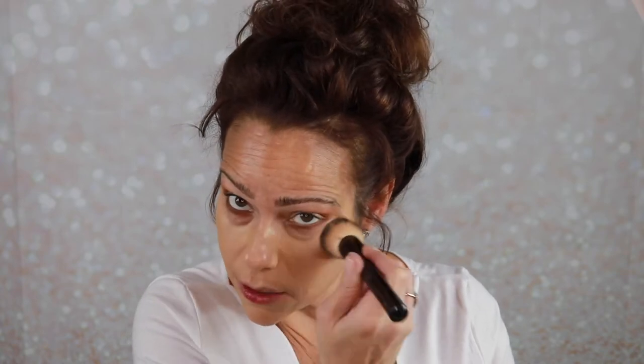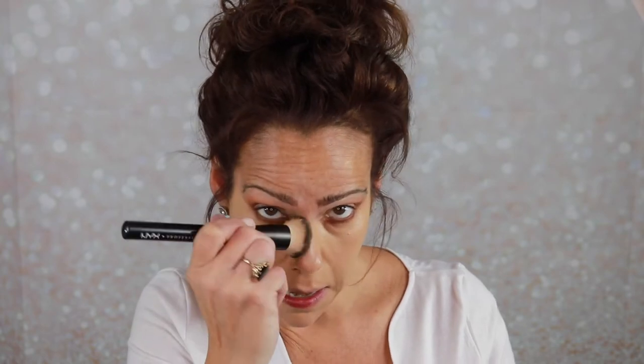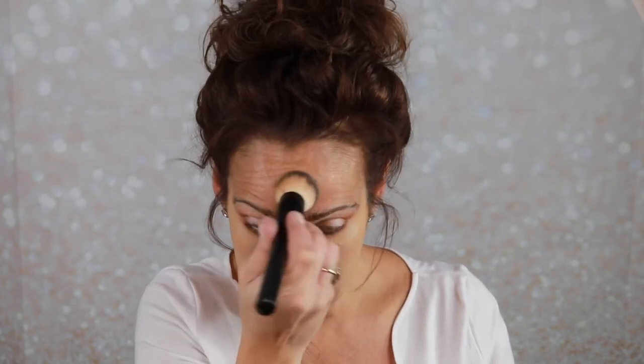As you can see, it is very full coverage — covers up all that redness on my nose. I'm going to take it up under the eyes. Gorgeous and flawless — the skin finish looks natural right now.